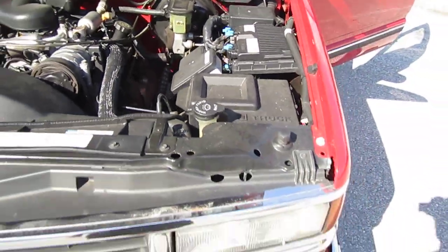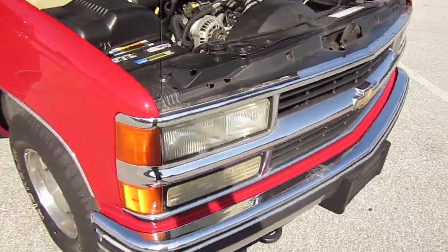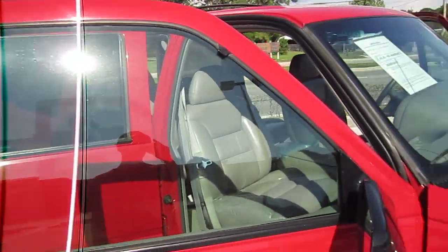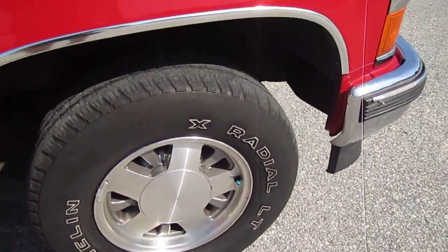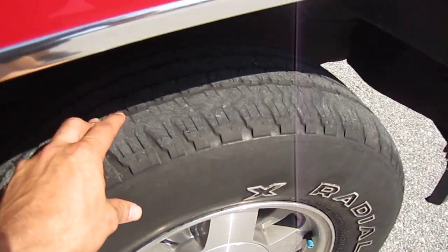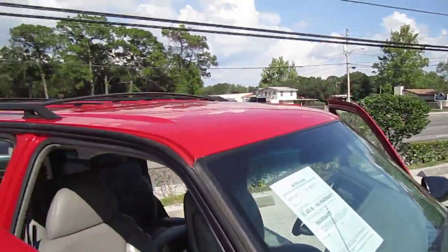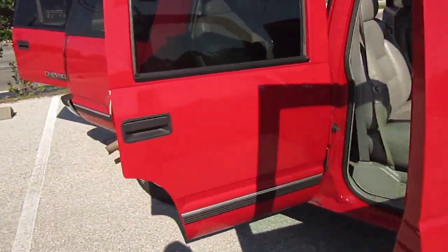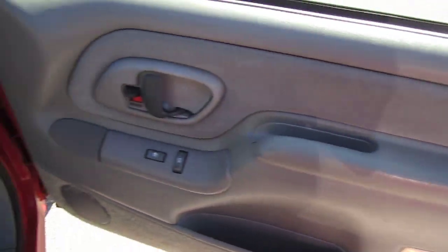We didn't want to put any shine on this thing — we wanted to keep it all original to show you exactly how we got it. This 1996 Fire Engine Red Chevy Tahoe is absolutely in perfect condition. The only thing it would need in the near future would be some tires — they're about 20%, but they're Michelin all-matched tires all the way around. This thing is just perfect. In fact, 236,000 miles on this bad boy, and it does not show that kind of mileage at all.